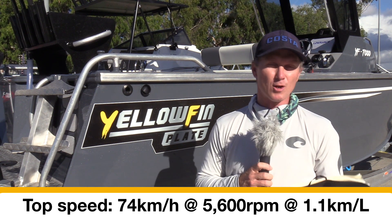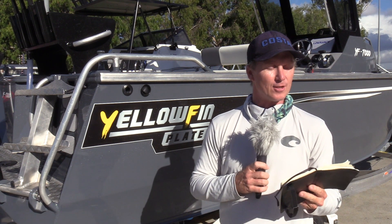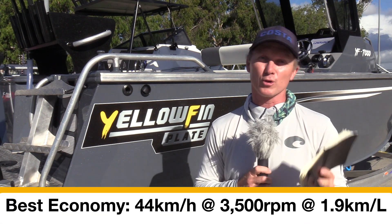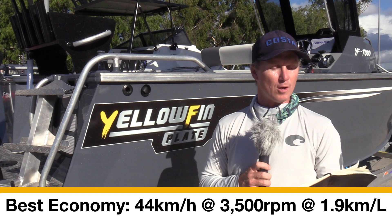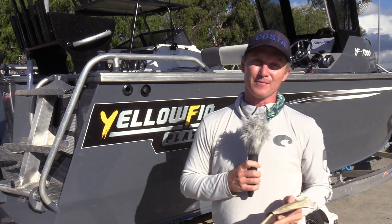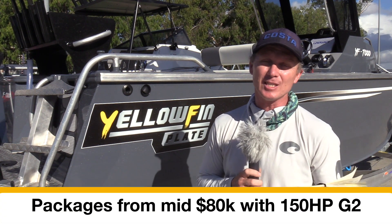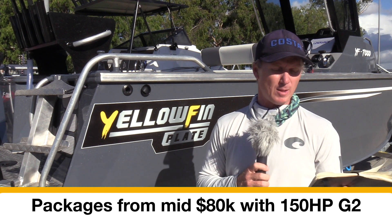On to the economy figures: best speed we hit was 5,600 rpm at 74 kilometres an hour, but fuel consumption was only 1.1 kilometres per litre. If you drop back to 3,500 rpm — the ideal cruising speed for this boat — you get 44 kilometres an hour and 1.9 kilometres per litre, which is pretty good for a boat of this size.